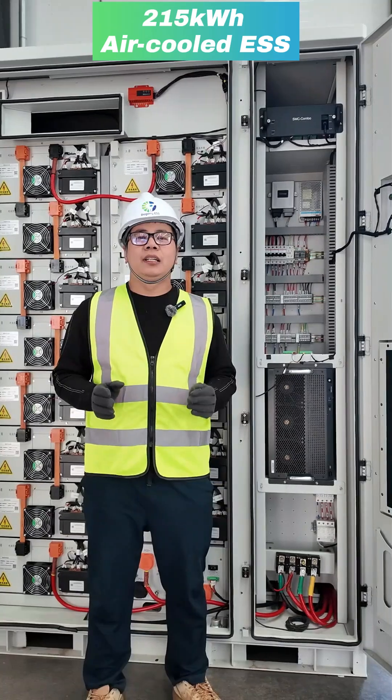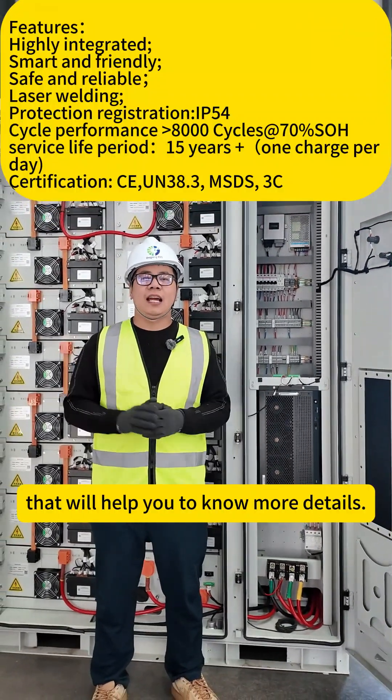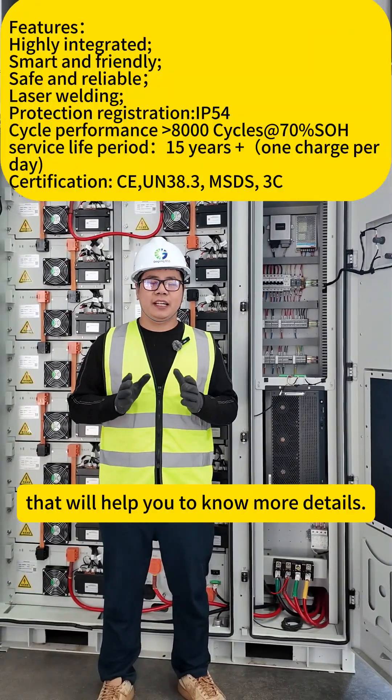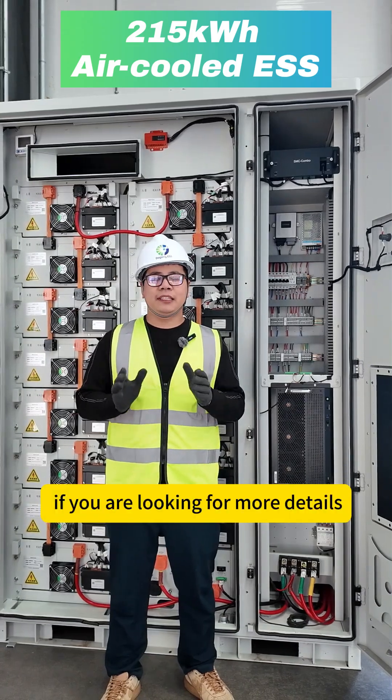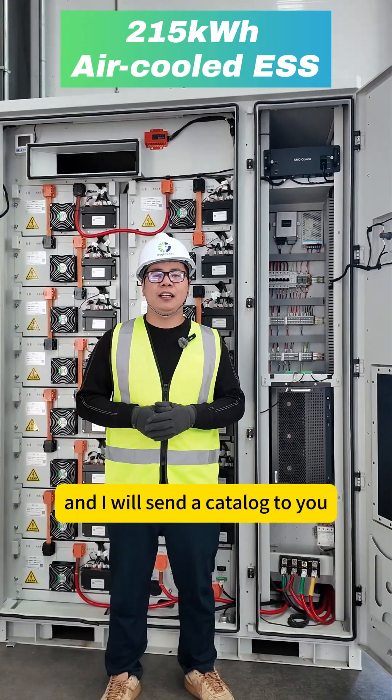To wrap it up, here are some key features that will help you know more details. Thank you for watching. I am Frank. If you are looking for more details, let us know and I will send the catalog to you.